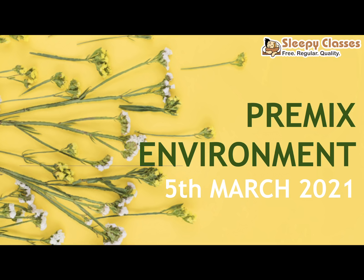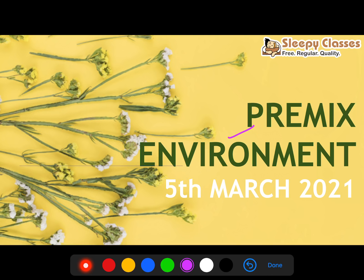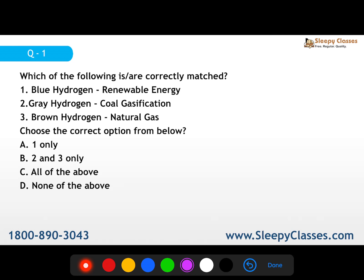Hi everyone, welcome to Sleepy Classes. Swagat aap sabka premix me. Aaj hum environment se related 5 questions discuss kareenge in this video. We will be discussing a total of 5 questions which are static as well as current affairs based. Once you are done with this video, aap apna score comments mein zaroor likhiye. Koi doubt hai toh bhi aap comments mein pooch sakti hai. So shuru karte hai pehle question ke saath.